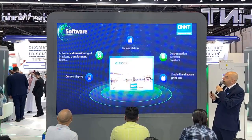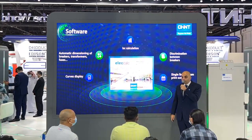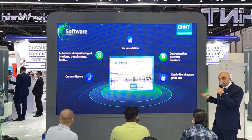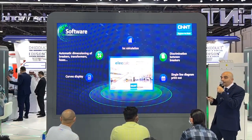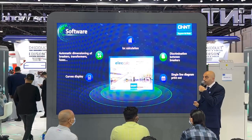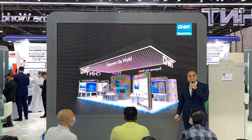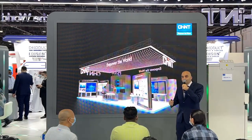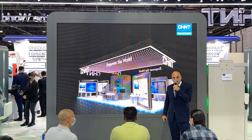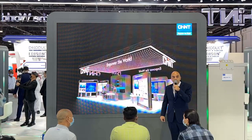Beyond hardware, Chint is investing significantly in software. We have developed a software platform where you can create a single line diagram, complete the drawing, and perform short circuit calculations with automatic dimensioning of breakers, fuses, and transformers in the system. Welcome to our booth — to all watching, don't miss the chance to visit us at Dubai World Trade Center, Hall 8, Booth A10, to see the latest technology Chint offers in renewable energy, low voltage products, and smart intelligent electrical systems. Thank you.